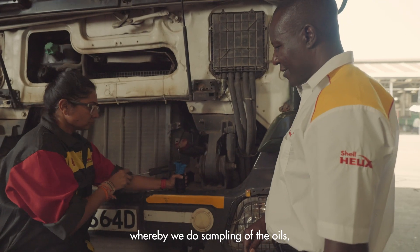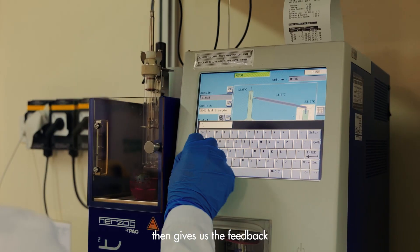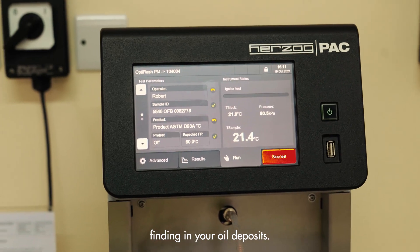They have given us equipment whereby we do sampling of the oils, then gives us the feedback that this is what we are finding in your oil deposits.